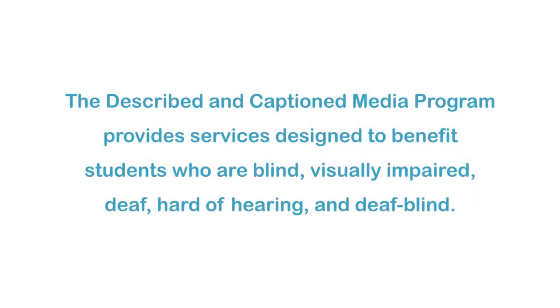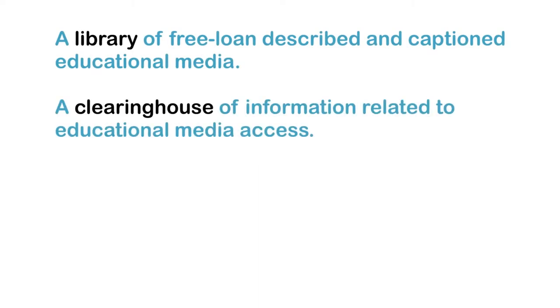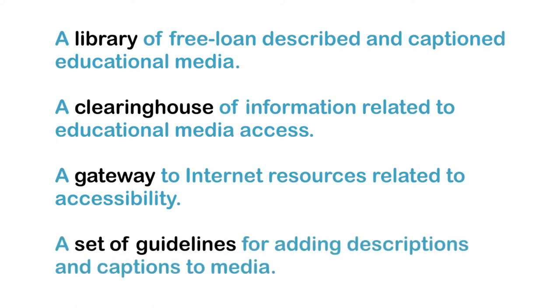The Described and Captioned Media Program provides services designed to benefit students who are blind, visually impaired, deaf, hard-of-hearing, and deafblind. These services include a library of free loan described and captioned educational media, a clearinghouse of information related to educational media access, a gateway to internet resources related to accessibility, and a set of guidelines for adding descriptions and captions to media.